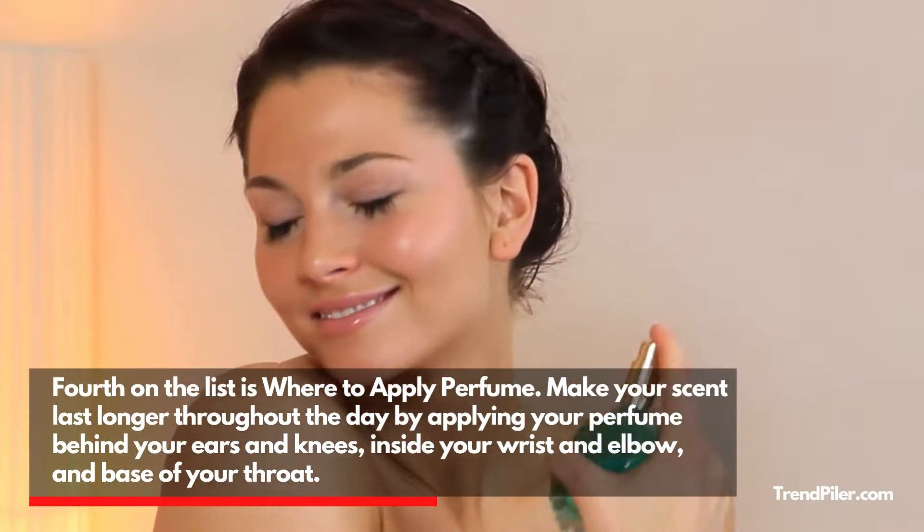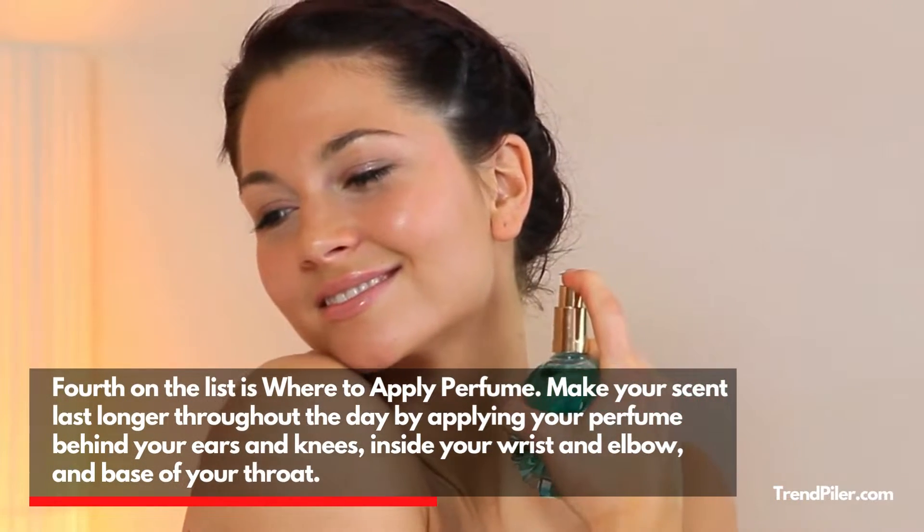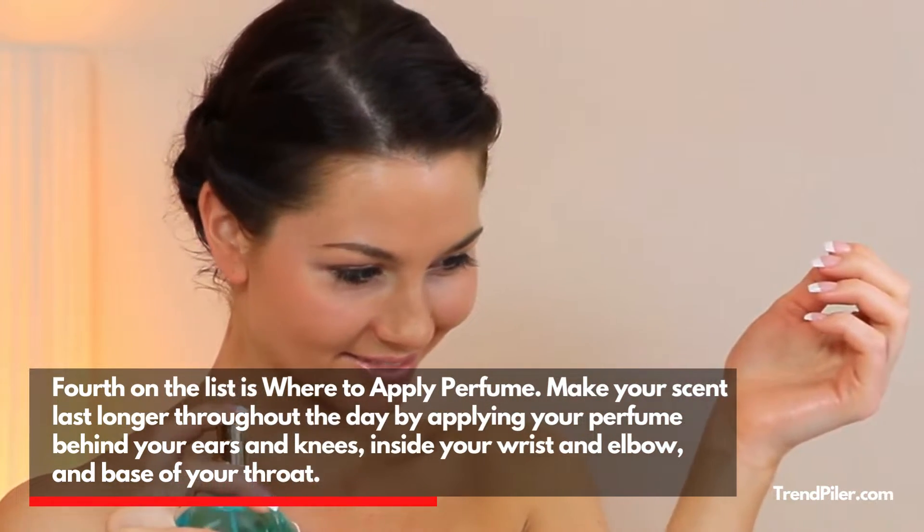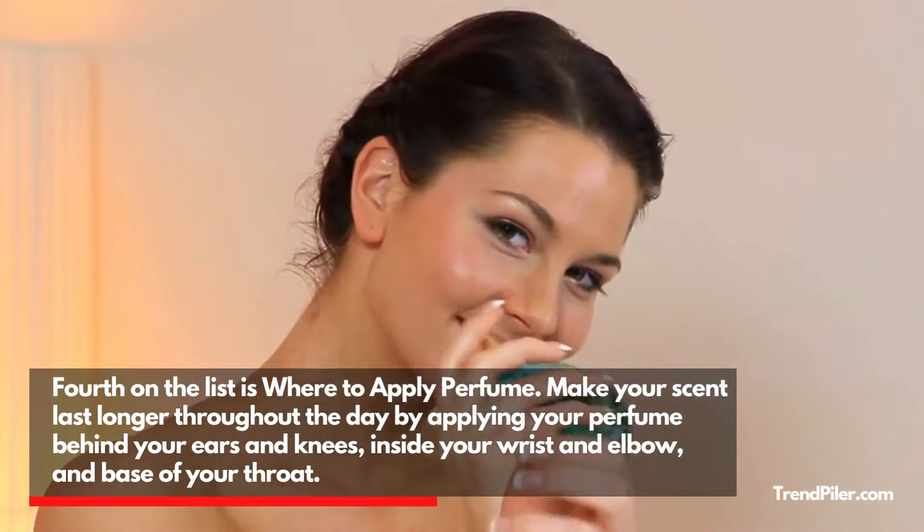Fourth on the list is Where to Apply Perfume. Make your scent last longer throughout the day by applying your perfume behind your ears and knees, inside your wrist and elbow, and at the base of your throat.